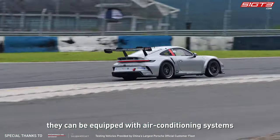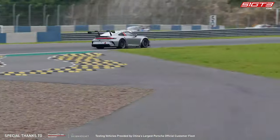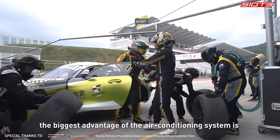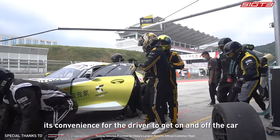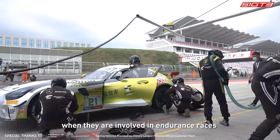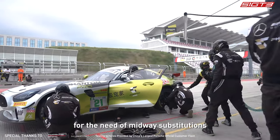As for Gran Turismo cars, since they are not particularly sensitive to weight, they can be equipped with air conditioning systems. Compared with the cool suit system, the biggest advantage of the air conditioning system is its convenience for the driver to get on and off the car, which is very important for drivers in endurance races that require midway driver substitutions.